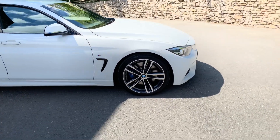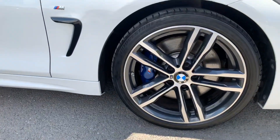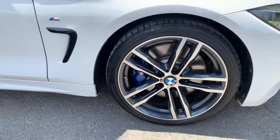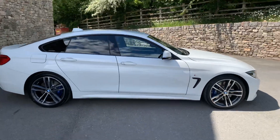This has got the M-Sport Plus pack, so you've got the 19-inch wheels and the M-Sport brakes as well, so you've got the blue brake calipers to match the bigger brakes. You've got privacy glass on the back there as well.